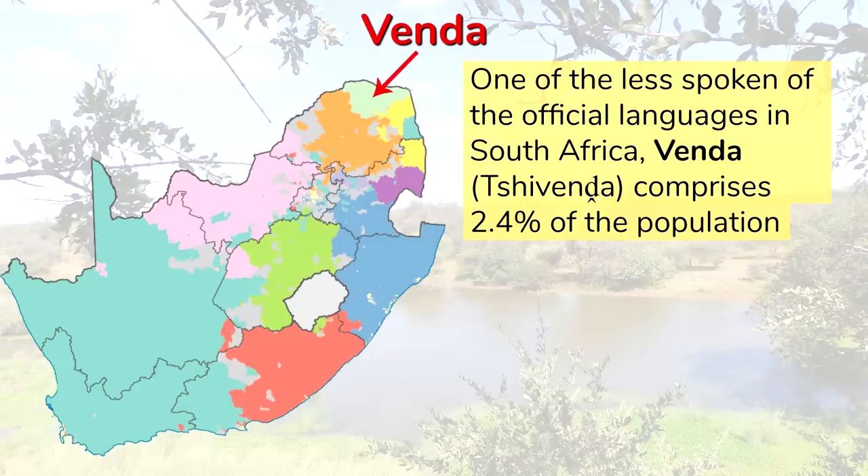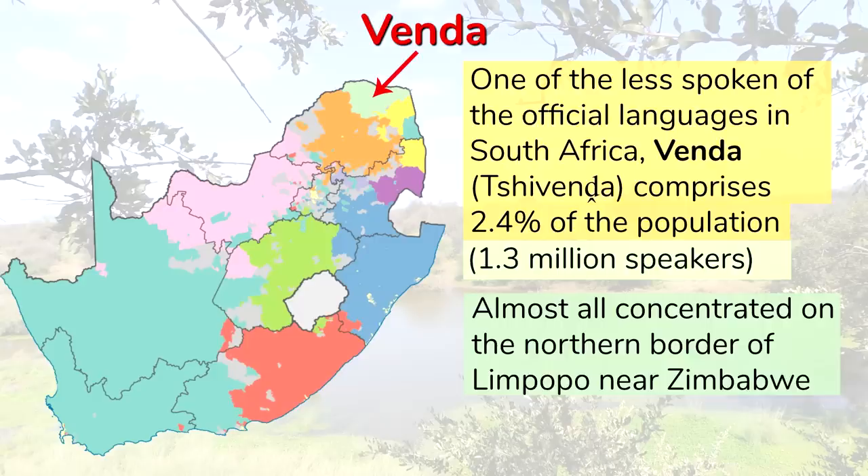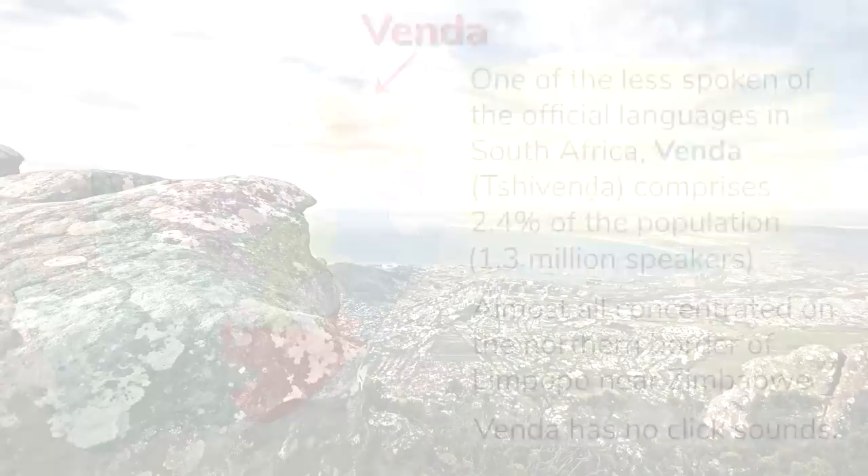One of the less spoken of the official languages in South Africa, Venda comprises 2.4% of the population, or 1.3 million speakers, who are almost all concentrated on the northern border of Limpopo, near Zimbabwe, where its closest linguistic relatives live. Venda has no click sounds.